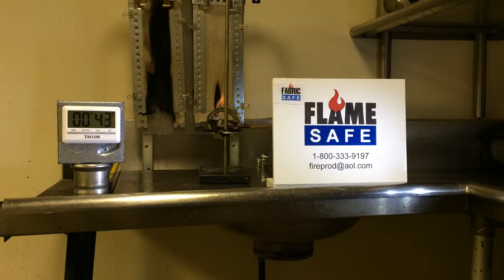We had a maximum mass loss of 7.08%. The standard allows for 40%, so we are approximately three times less than what the standard requires. The afterburn — which is the residual flame — was zero when we removed the specimen from the fire.